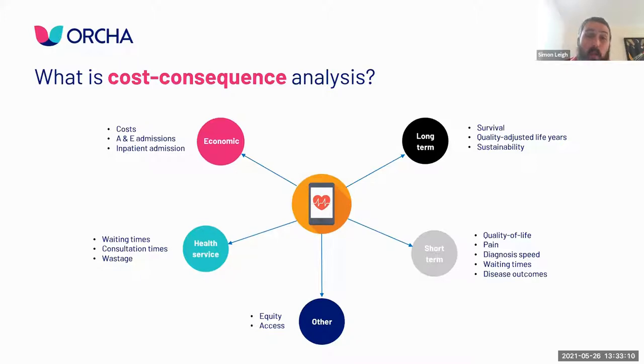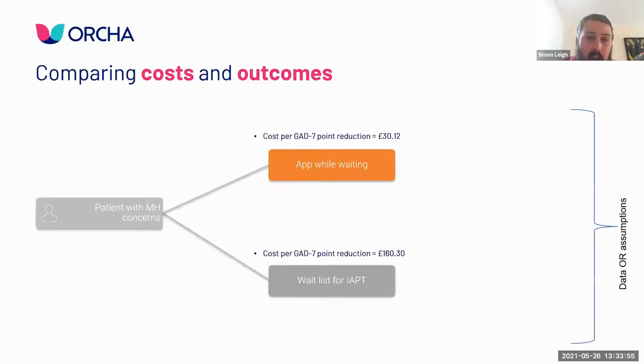We look at short-term health gains in quality of life, pain management, diagnosis speed, mental health waiting times and disease outcomes such as HbA1c and FEV1. Finally, are there long-term benefits like survival and quality-adjusted life years? These are your big ticket items. If you can find an app that can improve survival in a group or generate quality-adjusted life years, you're going to be on the road to success.